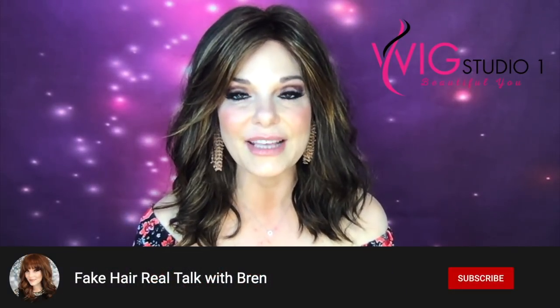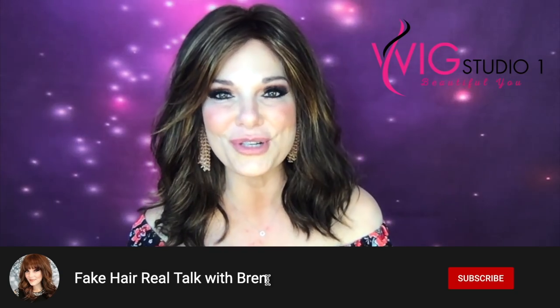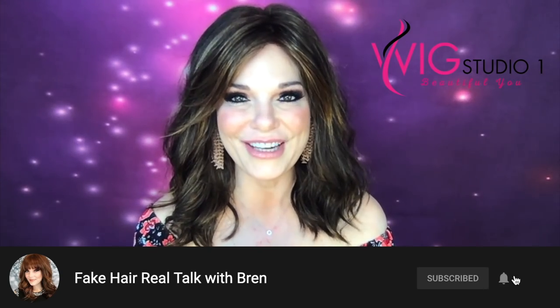I have a YouTube channel. It is called Fake Hair Real Talk with Bren. On that channel, I share tips and tricks that I've learned along my hair loss journey, which has been pretty crazy. I also sell pieces that I have reviewed and pieces that I've purchased on my own. So if y'all are interested in that, hop over and join me — I'd love to see y'all there.